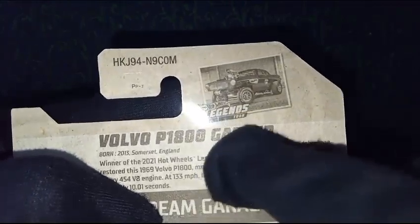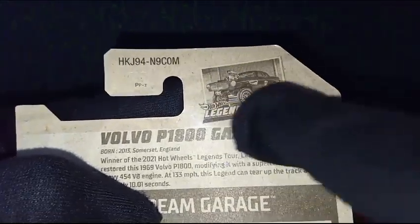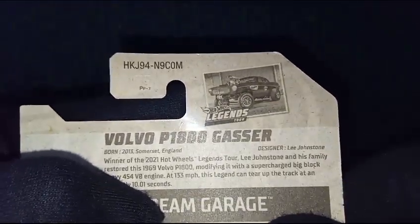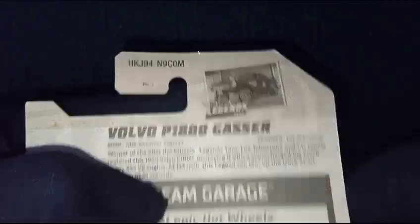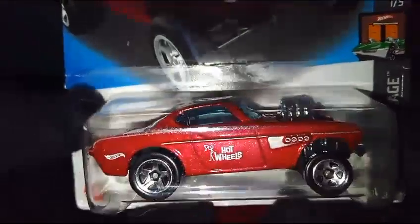Another thing to note is there's a small sticker with a black and white image of the car — I guess this is the actual car that was modified, which is a beautiful touch for the international packaging. Now let's take a closer look at the car itself.